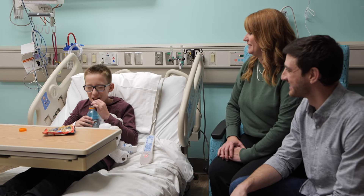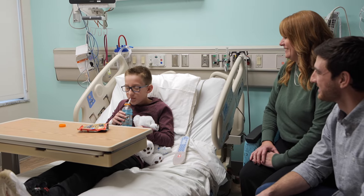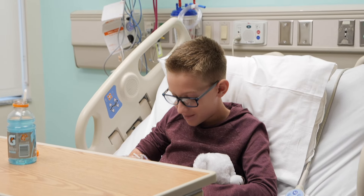When you wake up your test will be over and you'll see your parents or guardian and your nurse. You will get to eat or drink something to help wake up your tummy.